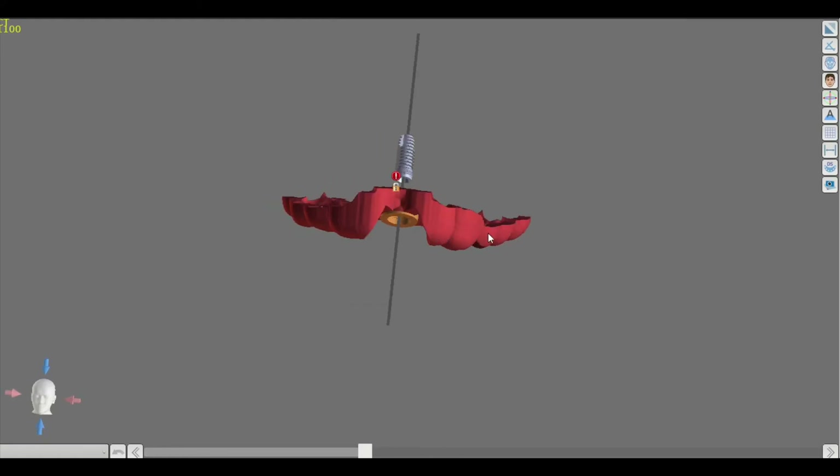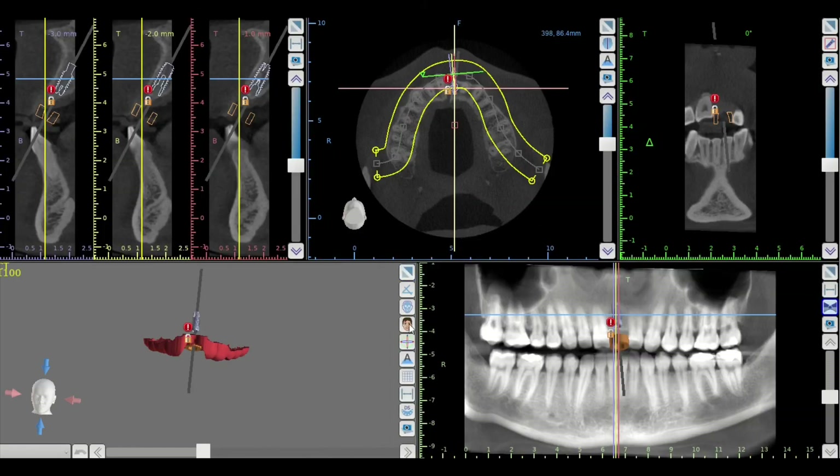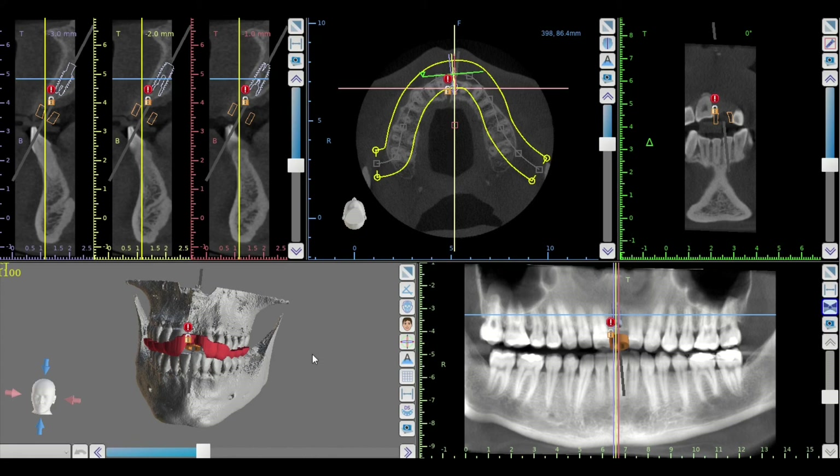3D dentistry is super awesome. It's fun and it allows us here at Rivers End Dental to take exceptional care of our patients. If you're interested in learning more, feel free to reach out. Come on in for a consult if you need an implant placed or any other care. We're happy to do that for you here at Rivers End Dental. We can't wait to make you smile.